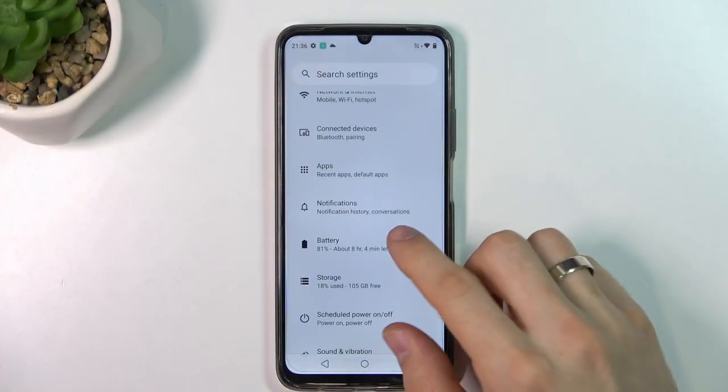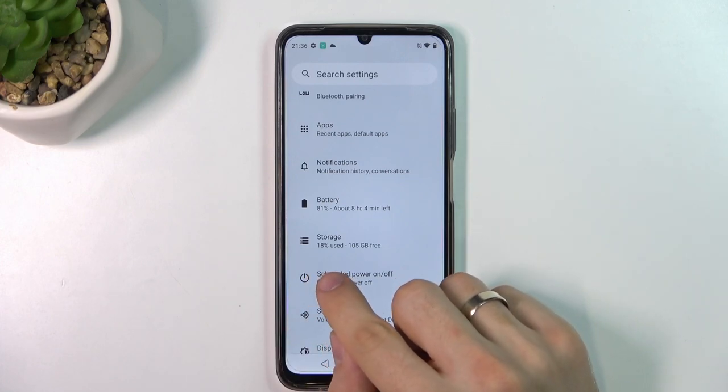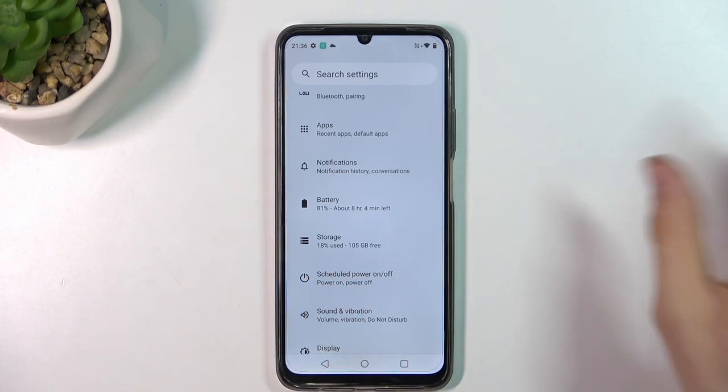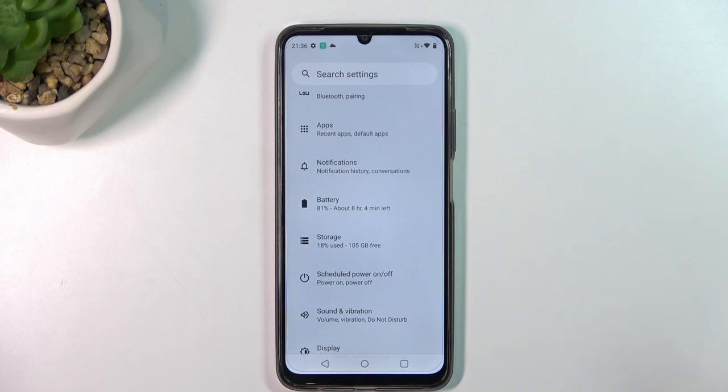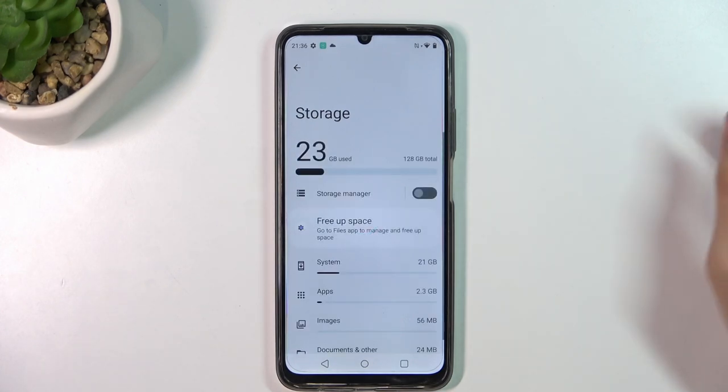The first thing you need to do is release the storage if you have used over 70% full. So I have 100 gigabytes free, 105, so I have a lot of free space so I don't need to release my space.